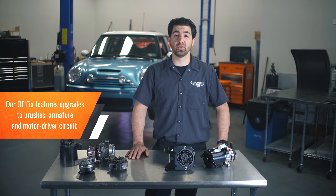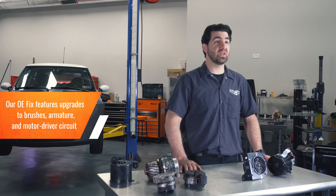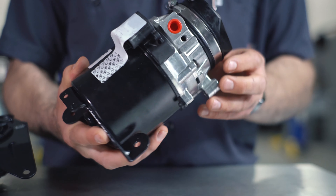Dorman's OE Fix pump features improvements to the brushes and armature, and we've upgraded the motor driver circuit to withstand higher loads for greater durability. Best of all, this is a plug-and-play repair. Simply replace it like you would the factory unit and you're good to go.